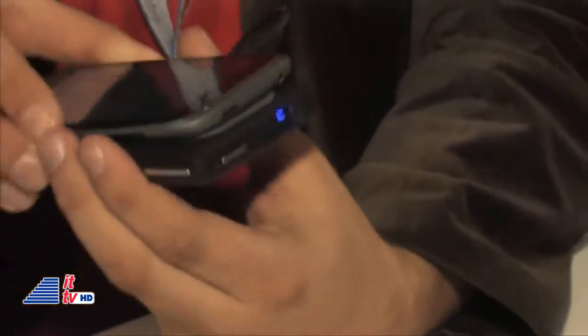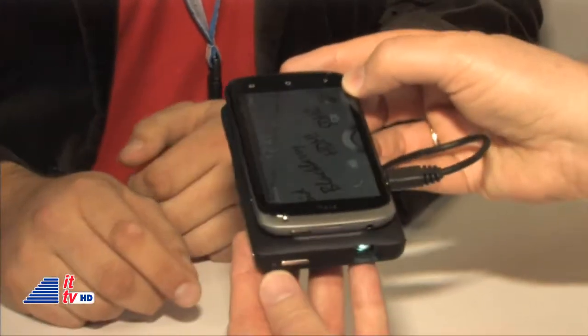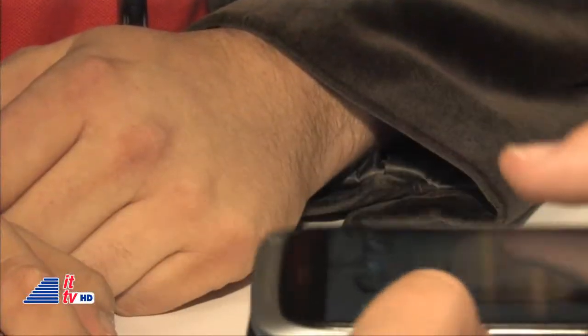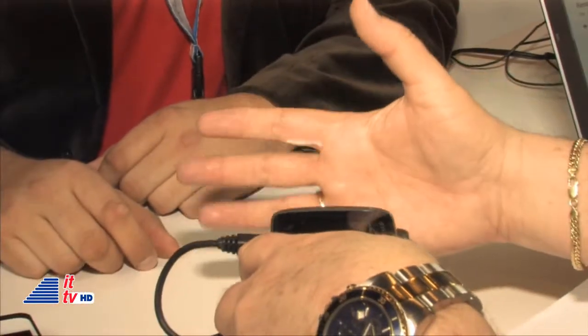You simply plug it into the micro USB port, power on the projector, and then you're projecting whatever you want onto whatever surface — very easy to do. Up to 50 inches.